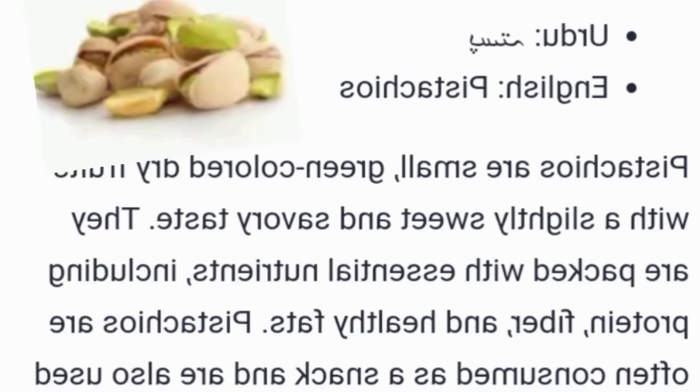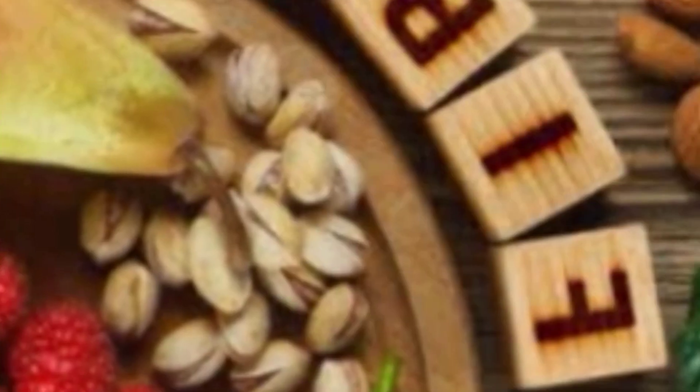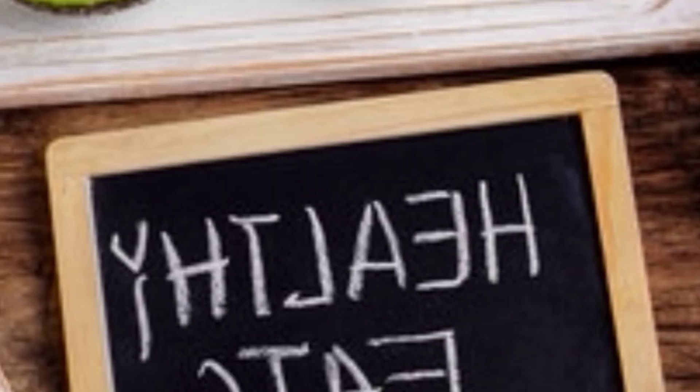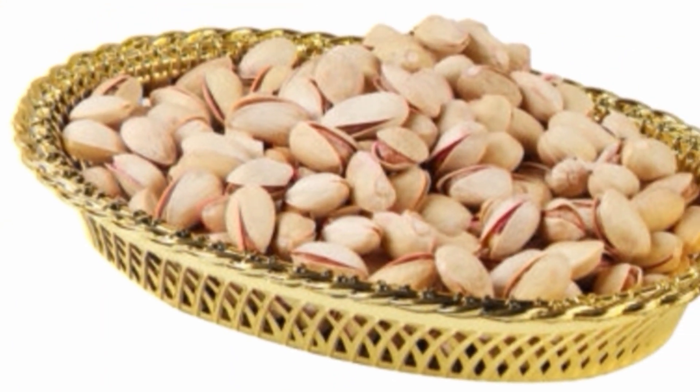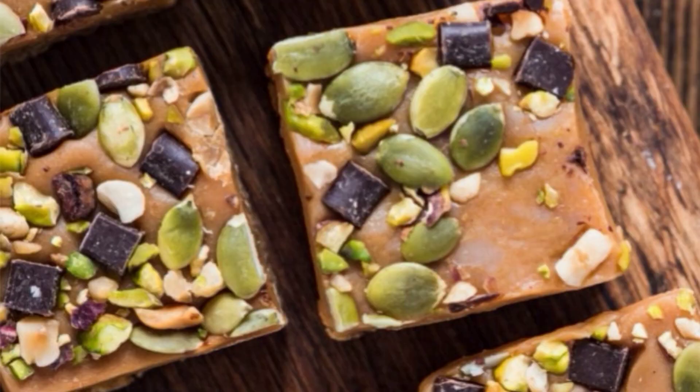Pistachios are small, green-colored dry fruits with a slightly sweet and savory taste. They are packed with essential nutrients, including protein, fiber, and healthy fats. Pistachios are often consumed as a snack and are also used in baking, ice creams, and savory dishes like pilafs.